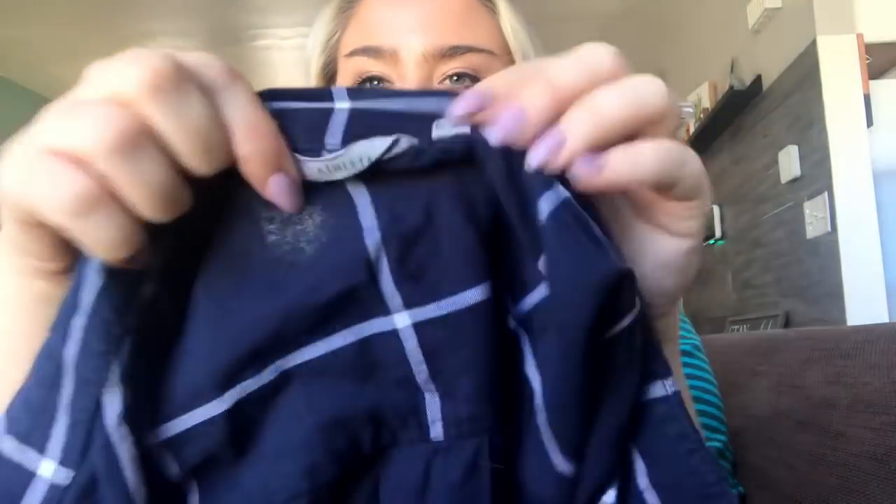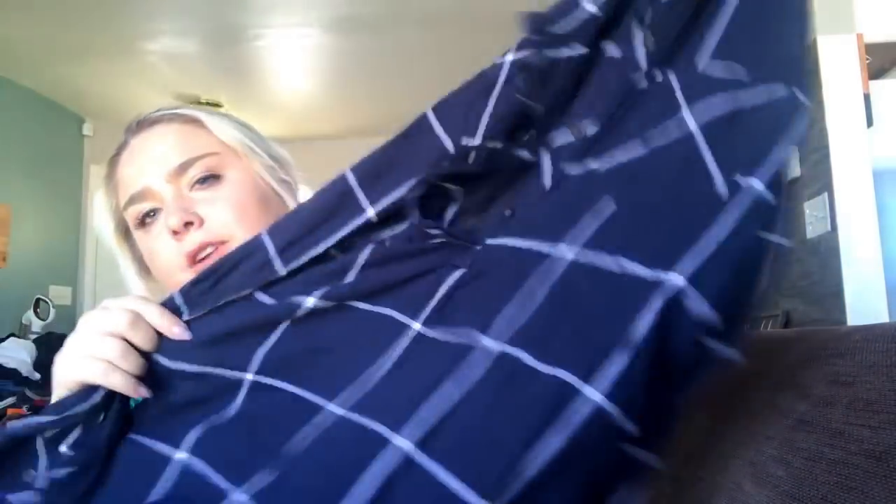This is an Athleta size medium little windowpane plaid navy popover blouse — it just buttons halfway down, super cute and lightweight. I'll probably price this at about $20.